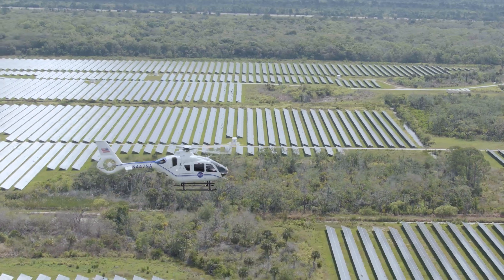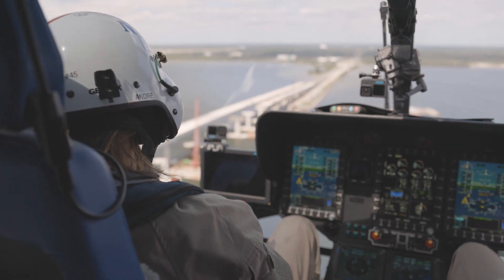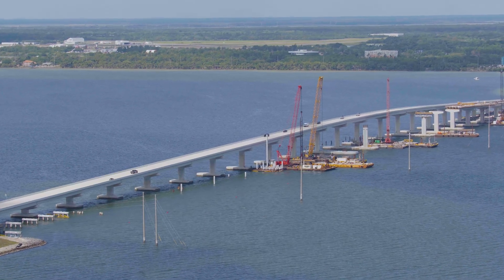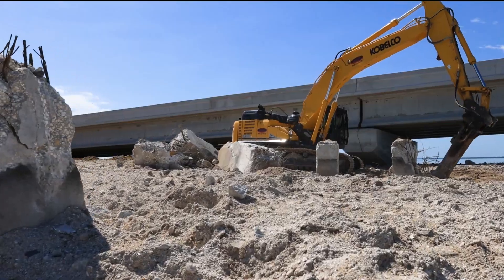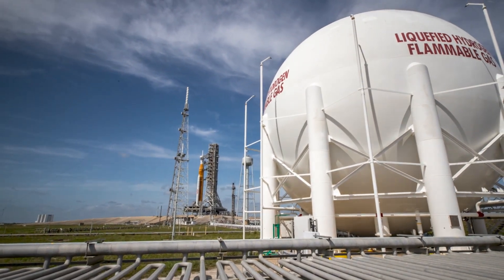Kennedy has supported growth at the Spaceport through key power, water, and transportation upgrades and investments in fiber telecommunications. Through our master planning process, we will continue to forecast and plan improvements to enable responsible development into the future.